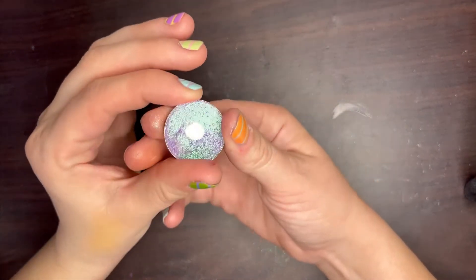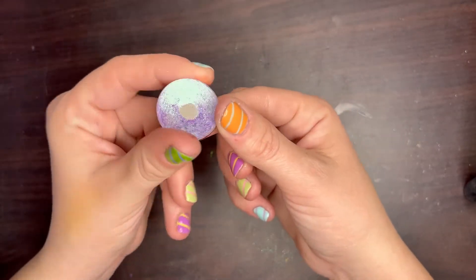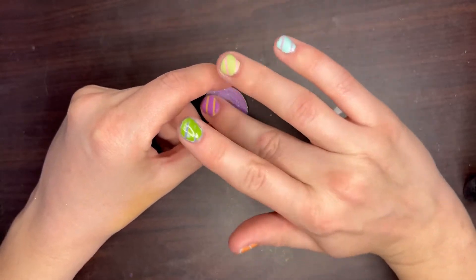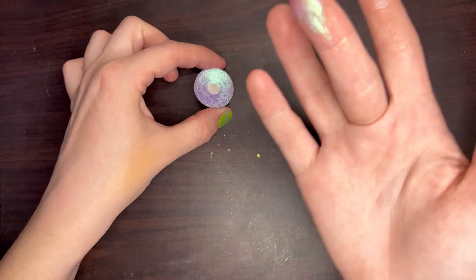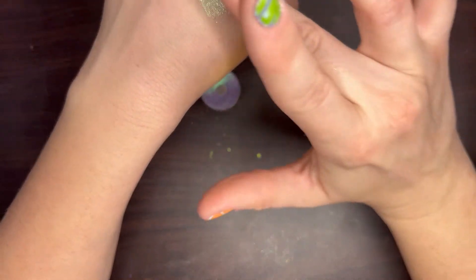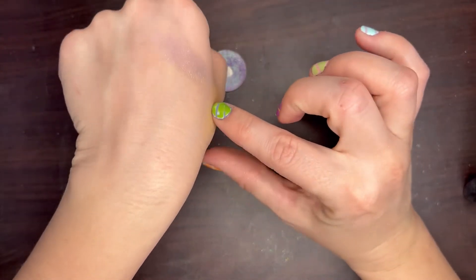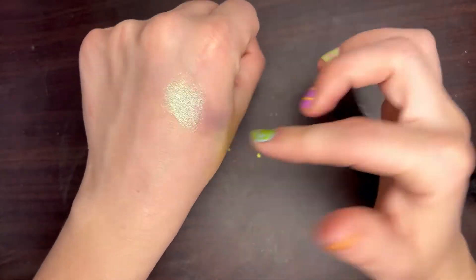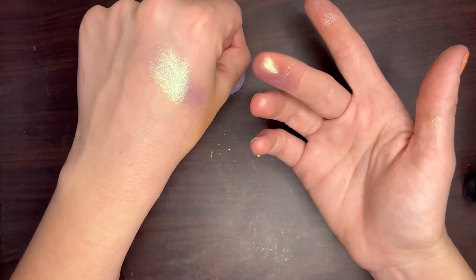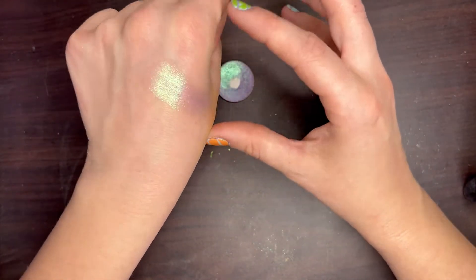Number five is one of the only shadows in my entire collection that I have panned, and not because it broke — I have legit used it that much. This is Ube by Look-See. It's got a really sheer purple base with a super strong green-teal shift, and it's really iridescent. You can layer it on different things and get completely different looks — or wear it on its own for a really cool fairy goddess type of look. I would totally repurchase if I ever finished it because it's so unique.